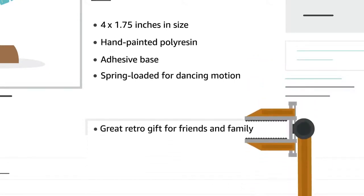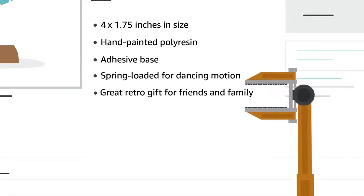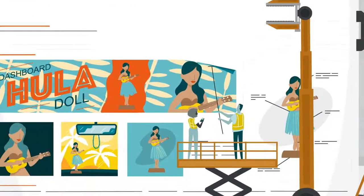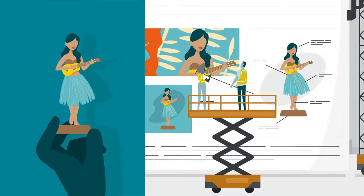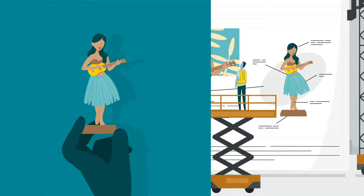So focus on the most important product information. Further down the detail page is your product description. This is your chance to let customers imagine owning your product. Put yourself in their shoes — what would you want to know?